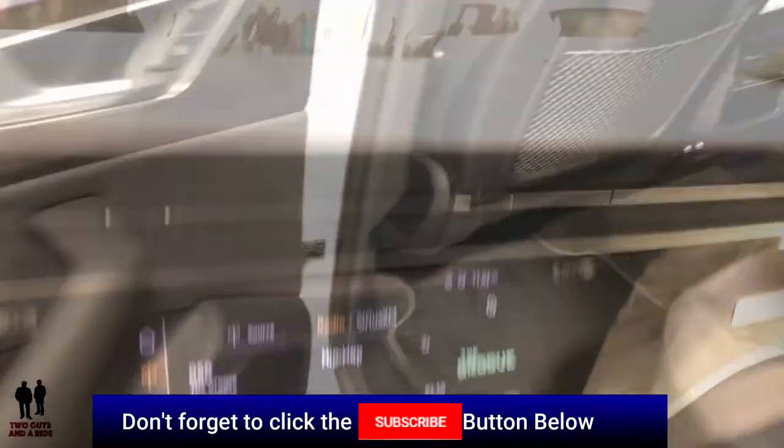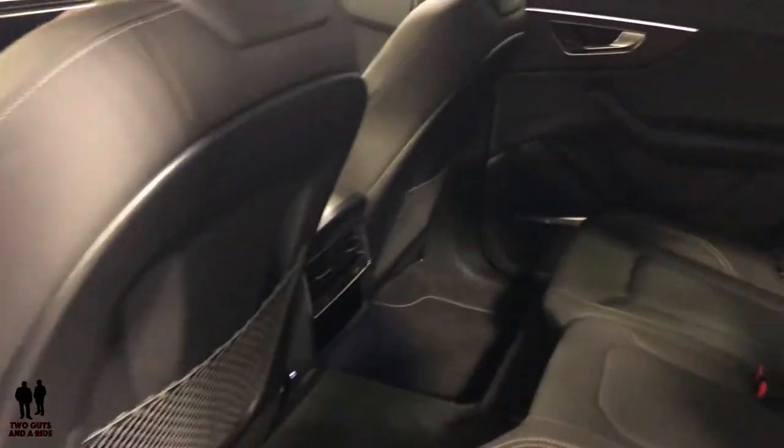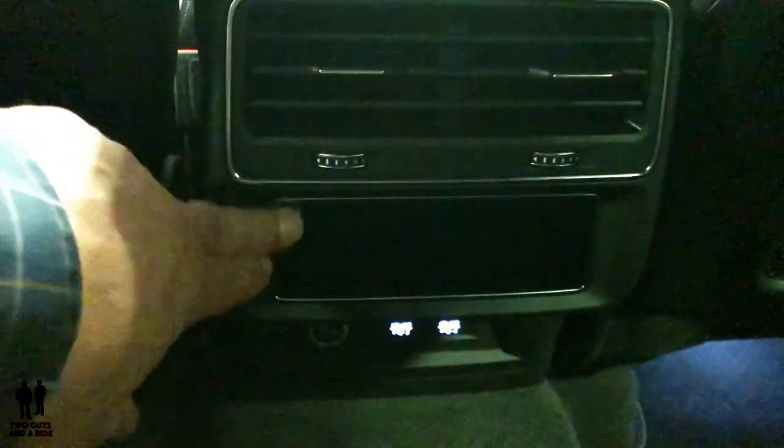Here's a view of the back end. There's a 60-40 split seat back here that can be folded down. You also have touchscreen controls for your rear climate control — quad zone. There are USB outputs down here as well as a 12-volt outlet.